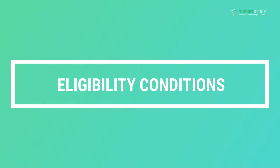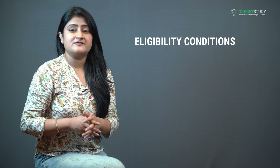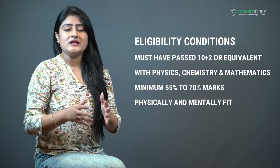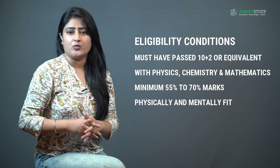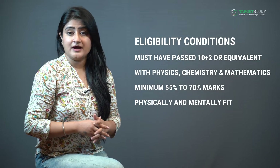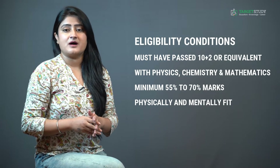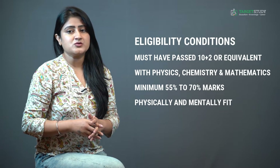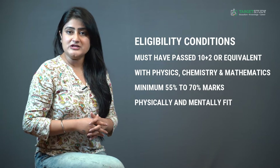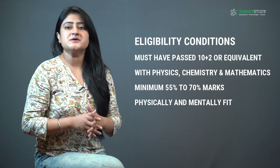As far as educational qualification is concerned, you must have passed higher secondary (Class 12) or equivalent from a recognized board with Physics, Chemistry, and Mathematics as your main subjects. Some reputed colleges may also demand a certain minimum percentage of marks in Class 12, which could be anywhere between 55% to 70%.